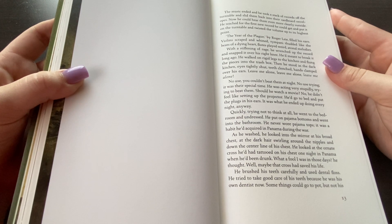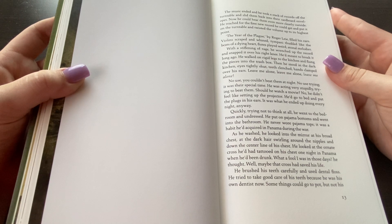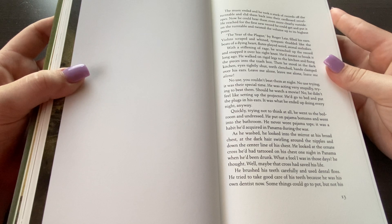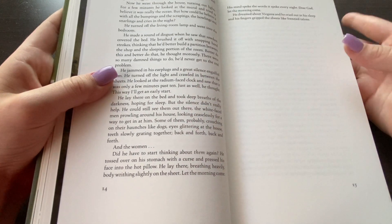He was acting very stupidly, trying to beat them. Should he watch a movie? No, he didn't feel like setting up the projector. He'd go to bed and put the plugs in his ears, which is what he ended up doing every night anyway. Quickly, trying not to think at all, he went to the bedroom and undressed. He put on pajama bottoms and went into the bathroom. He never wore pajama tops — it was a habit he'd acquired in Panama during the war. As he washed, he looked in the mirror at his broad chest with the dark hair sprawling around the nipples and down the center line. He liked the ornate cross he'd tattooed on his chest one night in Panama when he'd been drunk. What a fool I was in those days, he thought. Well, maybe the cross had saved his life. He brushed his teeth carefully and used dental floss. He tried to take good care of his teeth because he was alone now. Some things could go to pot, but not his health, he thought. Then why don't you stop pouring alcohol into yourself? he thought. Why don't you shut the hell up? he thought.